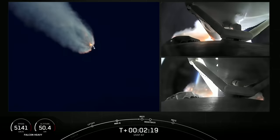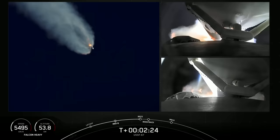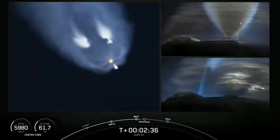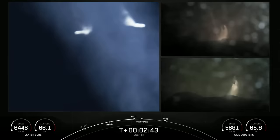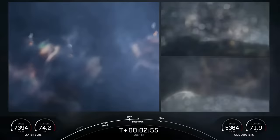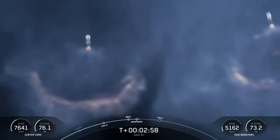Really incredible views here. We will have BECO, side booster boost-back burn, followed by main engine cutoff of the center core in just a few seconds. Side booster separation. Side core booster start up. We just had BECO and separation of the side boosters, and on your left-hand screen you can see the side boosters have lit back up.